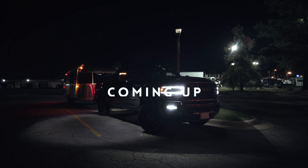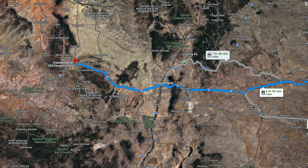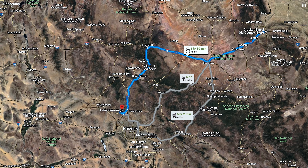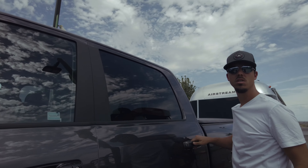Tonight we're staying at a place with hookups in Texas. Today the plan is to drive to Gallup, New Mexico, just outside of Phoenix, Arizona. Today is our last day.